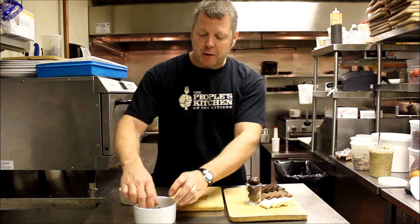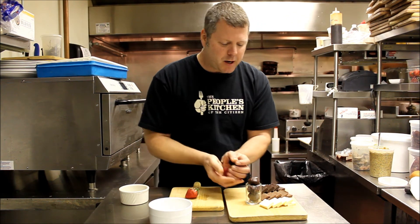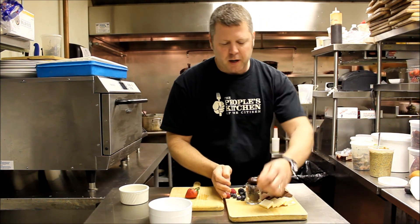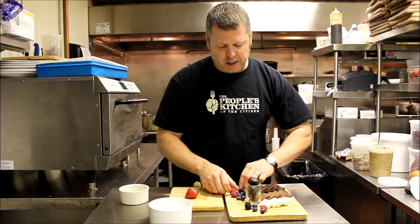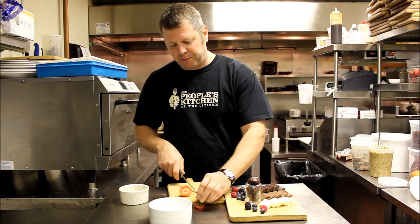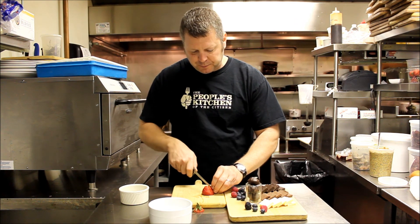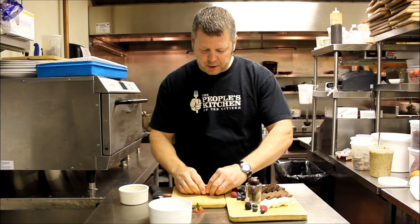And we garnish our plate with some fresh berries. We've got nice blackberries, blueberries, raspberries — just kind of sprinkle those around. And then we've got a nice fresh strawberry. We like to cut that, make it a little pretty, get a little flare.